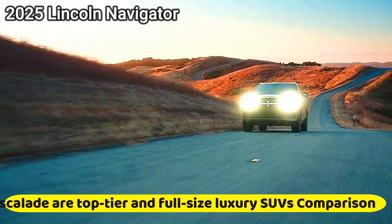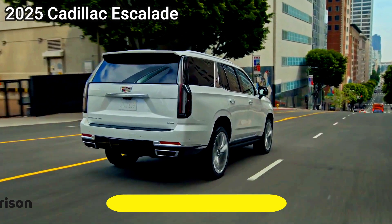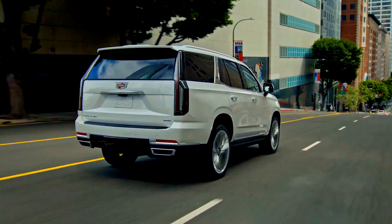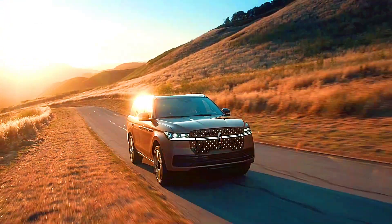The 2025 Lincoln Navigator and Cadillac Escalade are top-tier, full-size luxury SUVs that combine luxury, advanced tech, and power. Here's a comparison across key factors to help differentiate them.